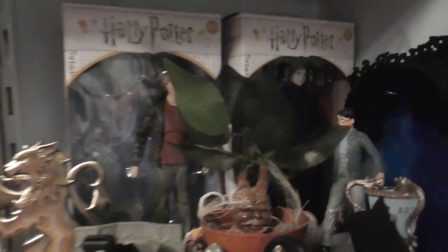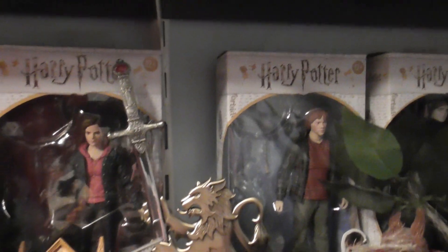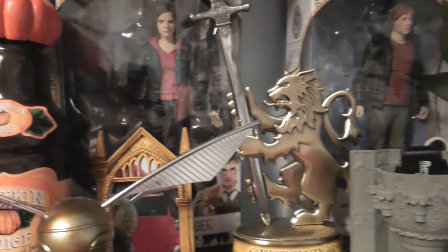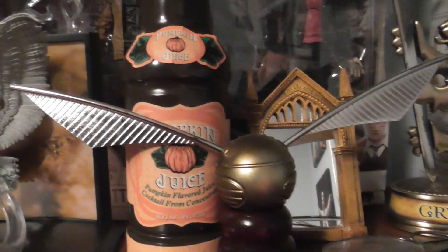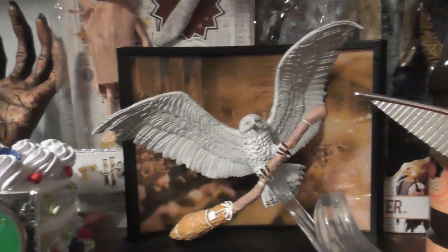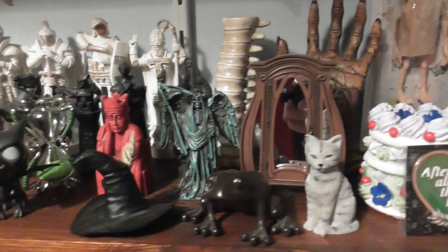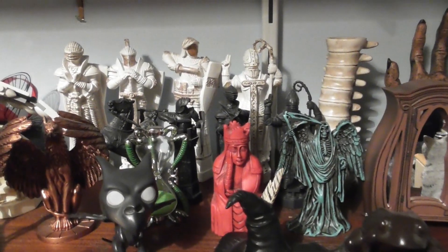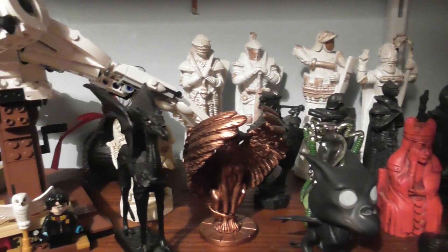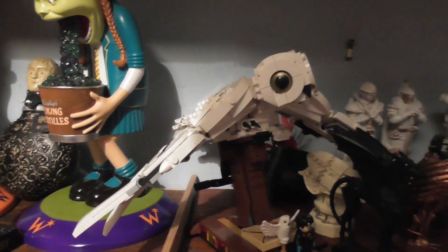And then down here we've got some more collectibles as well, and then down here we've got some more collectible figures. And then we've got some of the chest pieces as well. And then we've got Padwick there again in Lego.